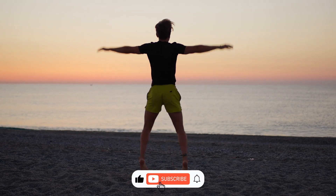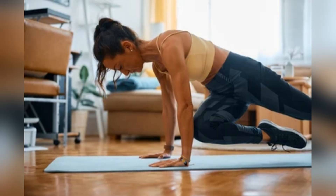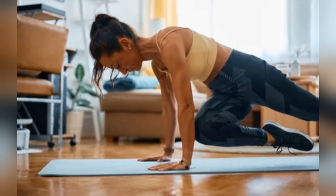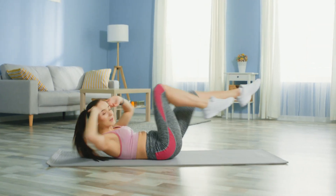Don't forget to like this video, subscribe to the channel for more quick and effective workouts, and hit that notification bell so you never miss a new upload. Let's keep moving forward together on this fitness journey. See you next time.